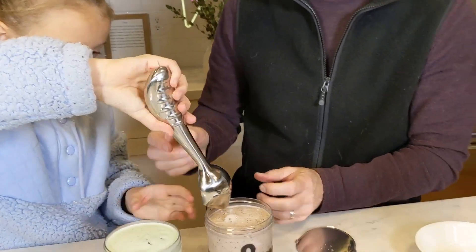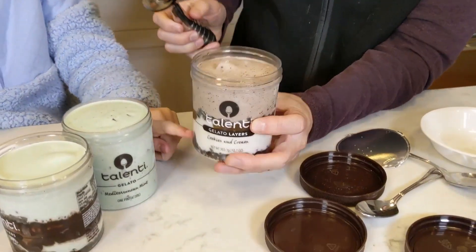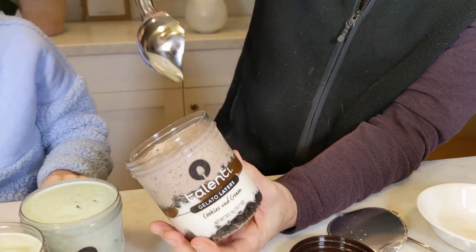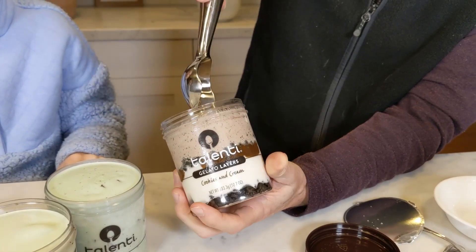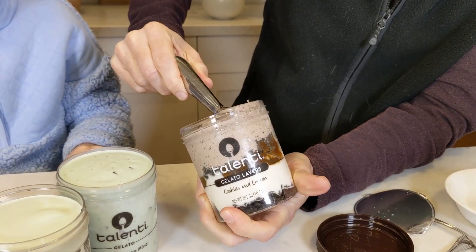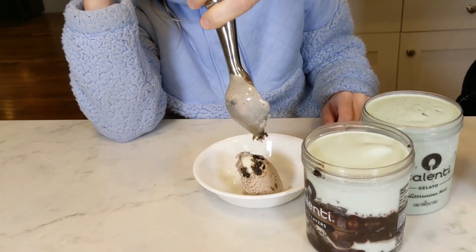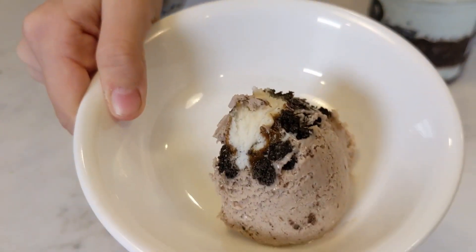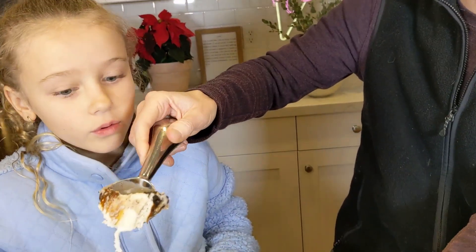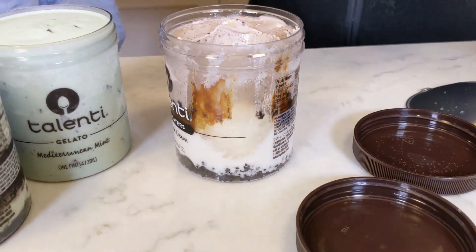Which one do you want to try first? Do you want to get all the layers? Yeah, I want to try to get all the layers right there. The hard thing with these is if you just scoop out the top you're not going to get the full experience — you want to really dig down deep. Oh, there's some of the caramel and the cookies in there. There's a whole layer down at the bottom that's just like vanilla.